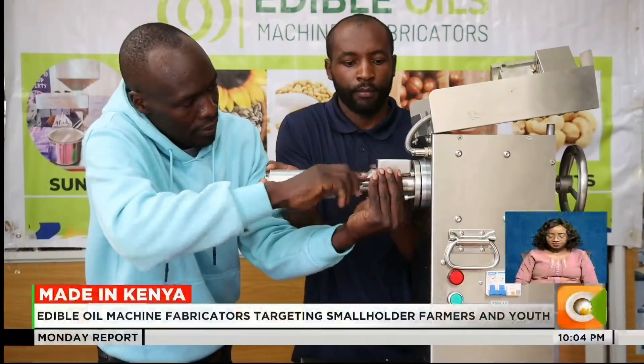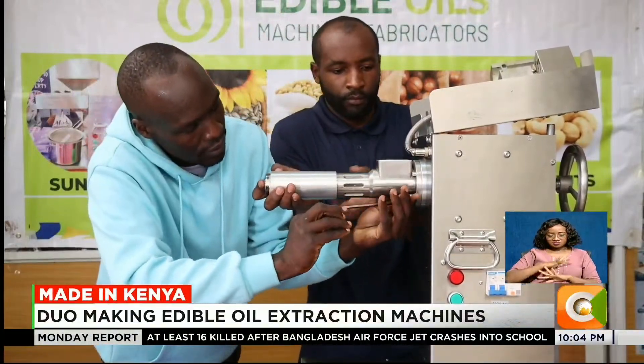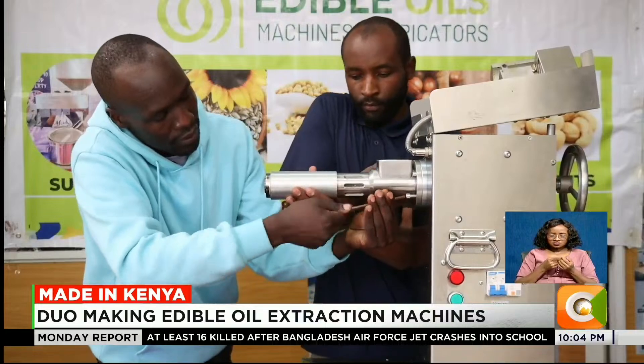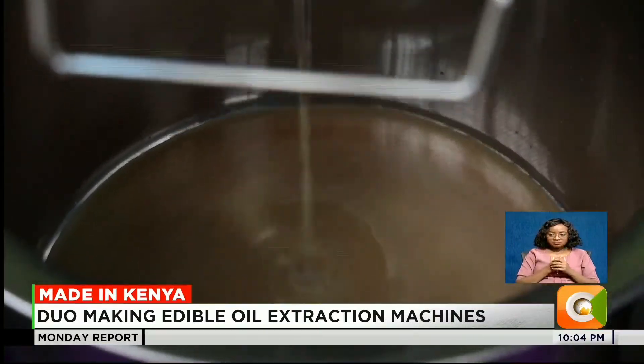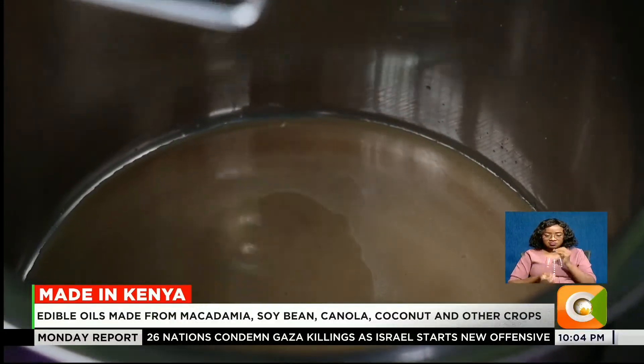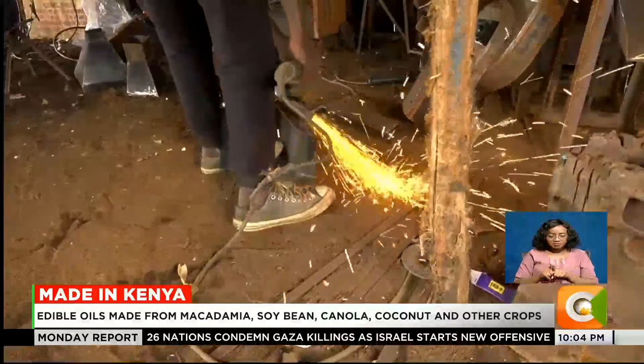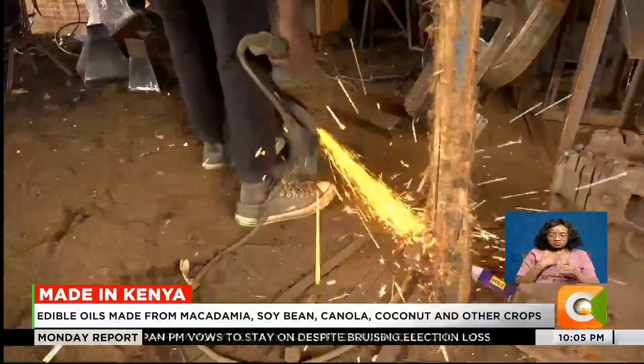In 2023, Davis Bahati had had enough with spending a significant amount of his earnings buying edible oil for his family. Together with a friend, he came up with the idea of making their own edible oil. They founded Edible Oil Machine Fabricators, a venture making different machines used to make edible oil locally.